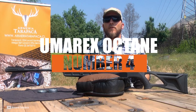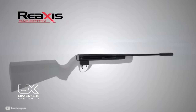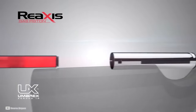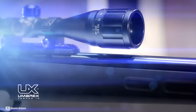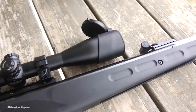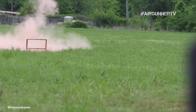Number 4: the Umarex Octane. It's a real powerhouse — a gas piston rifle rocking the unique Reaxis technology, where the gas strut is flipped 180 degrees, delivering more power and reliability than your typical gas piston. It's a smooth shooter with less recoil and no worries about spring fatigue or weather issues. It comes in both .177 and .22 calibers. For hunting or pest control, the .22 is your go-to with more knockdown power, while the .177 is perfect for target shooting and plinking with affordable ammo.